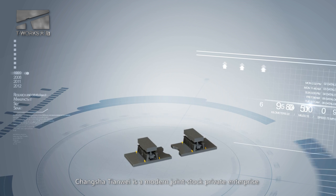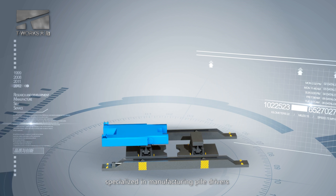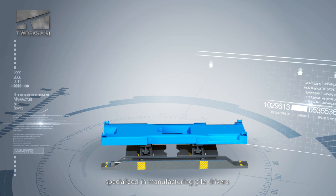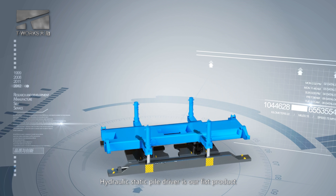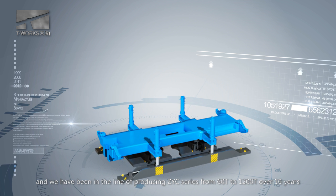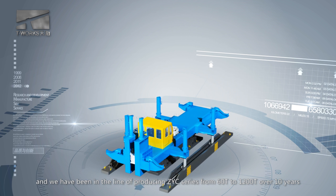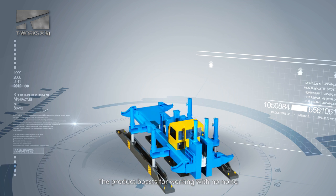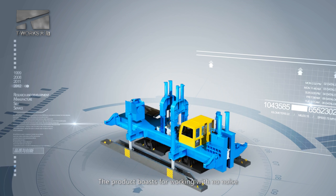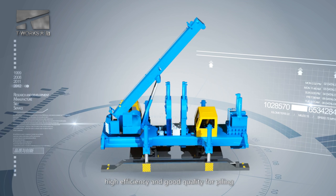Changsha Tianwei is a modern joint stock private enterprise specialized in manufacturing piledrivers. Hydraulic static piledriver is our first product and we have been producing the ZYC series from 60T to 1200T over 10 years. The product boasts working with no noise, no pollution, high efficiency and good quality for piling.